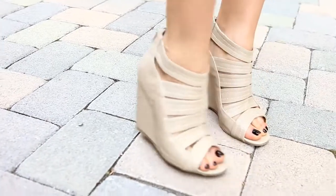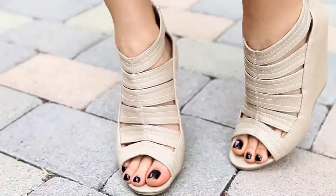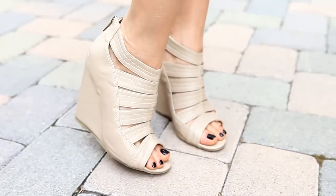These nude strappy wedges are not only amazingly cute, but they're super comfortable, and I love that this nude color doesn't cut you off at the ankles. It really elongates your legs and gives you a lot of height.